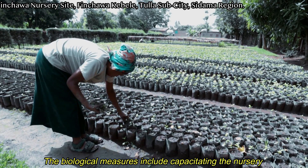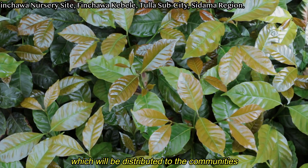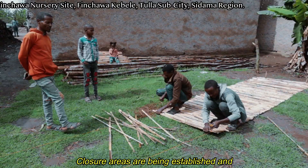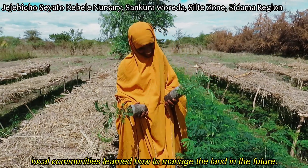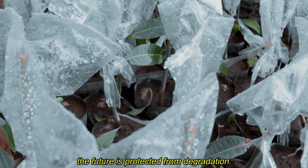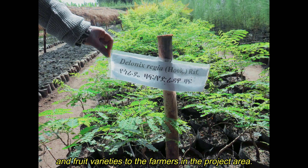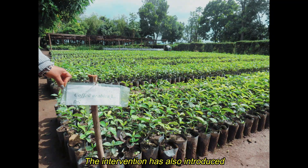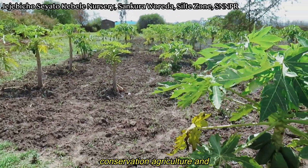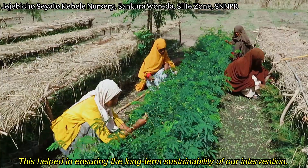The biological measures include capacitating the nursery at the project area by increasing the production of seedlings, which will be distributed to communities and utilized for the afforestation of hills and closure areas. Closure areas are being established and local communities learn how to manage the land in the future. The NRM intervention also introduced improved seedlings, fruit varieties, direct sowing, agroforestry, conservation agriculture, and training of various stakeholders, helping ensure the long-term sustainability of our intervention.